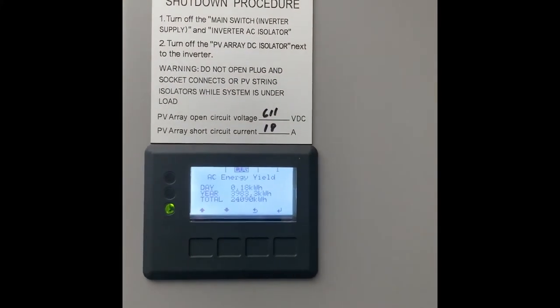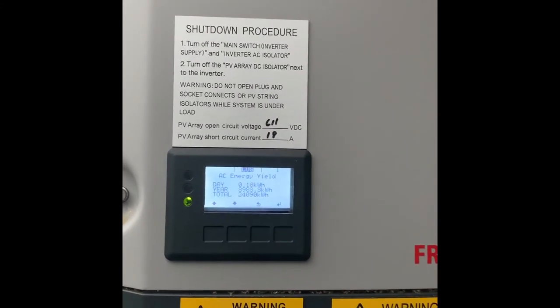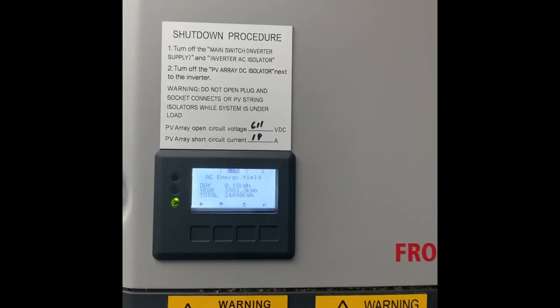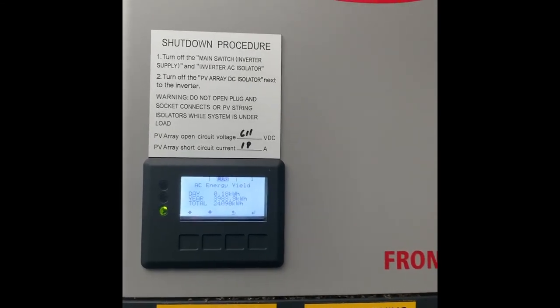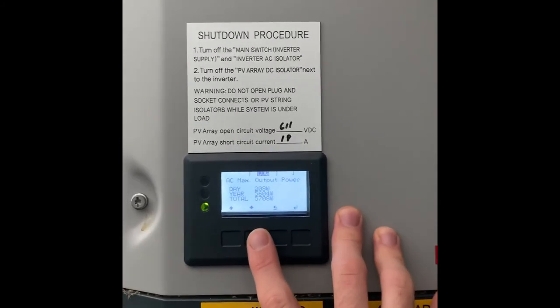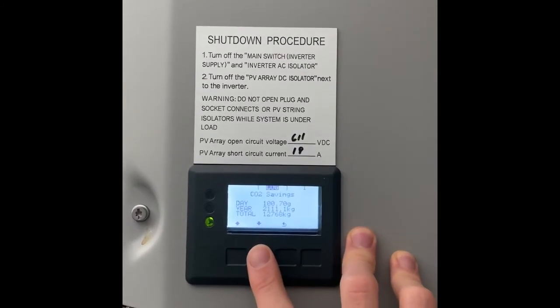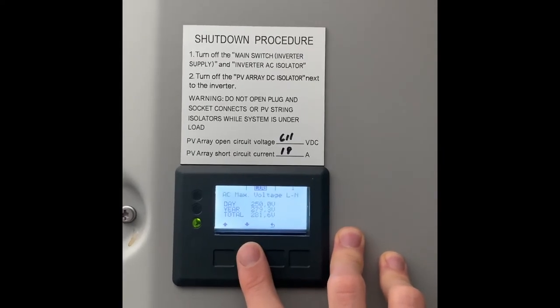How much for the year? We're almost at the four megawatt mark. And how much in total — just over 24 megawatts, and as I said, the installation was late October 2017, so just under three years. You can also cycle through and see other output power, how much the system saved, and the amount of carbon dioxide that has been removed from the atmosphere.